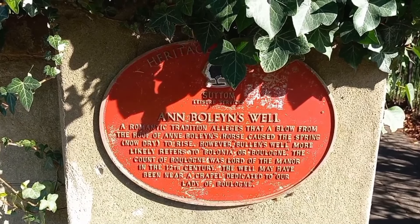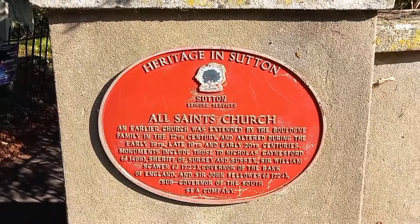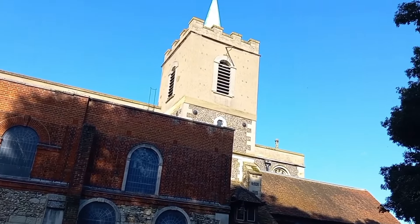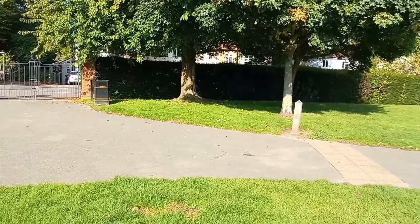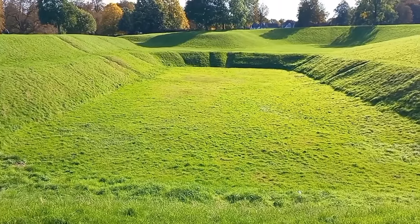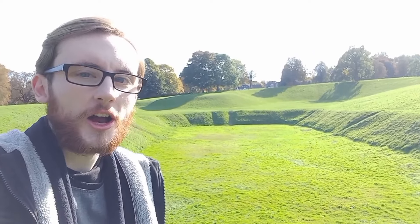Legend has it that Anne Boleyn's horse struck the ground here and out came a burst of water, which just goes to show that we're in a springy area as the source of the River Wandle is here. That might not be true though — there's a heritage sign here which suggests an alternative to the origins of the well. They don't even spell Anne with an E at the end. There's also a second sign about All Saints Church, which I'm now going to walk through the grounds of. So apart from Carshalton Ponds, my other favourite location in Carshalton is Carshalton Park, which has two interesting curiosities. The first is immediately obvious — a massive hole in the ground. This is actually the location of an old air raid shelter discovered in 2012, used during the war to shelter the civilians of Carshalton.